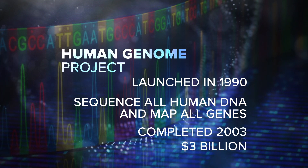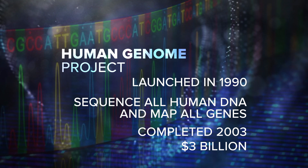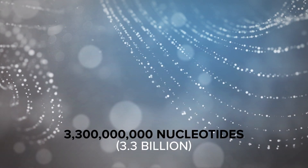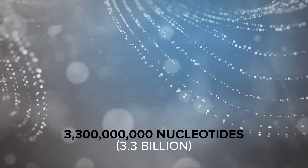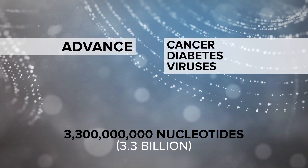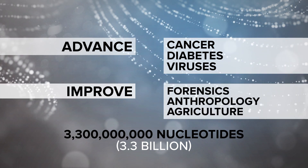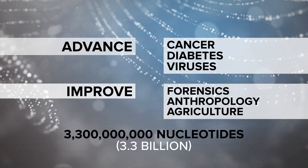The project was determined complete in 2003, two years ahead of schedule, and it cost around $3 billion. At the time the project was launched, the belief was that having the sequence of all 3.3 billion nucleotides in the human genome would allow us to understand diseases such as cancer, diabetes, and viruses, and improve fields such as forensics, anthropology, and agriculture.